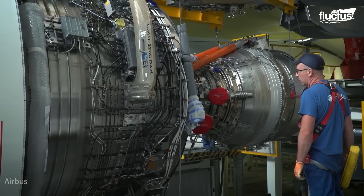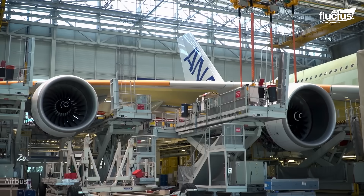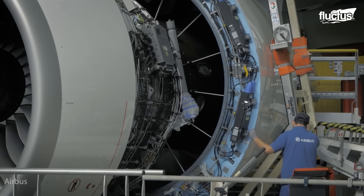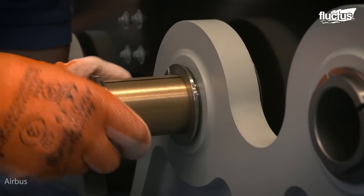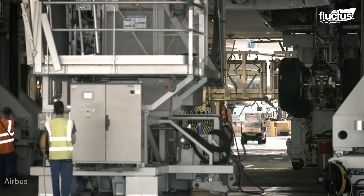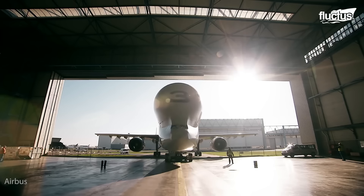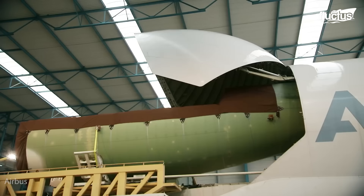Suppliers from all around the globe contributed to the A380, including Rolls-Royce, Safran, United Technologies, and General Electric. The A380's significant structural parts are produced in France, Germany, Spain, and the United Kingdom, and then delivered to the Jean-Luc Lagardère Plant Assembly Hall in Toulouse, France through specialized road and sea transportation, while others are brought in by Airbus' own Beluga transport aircraft.